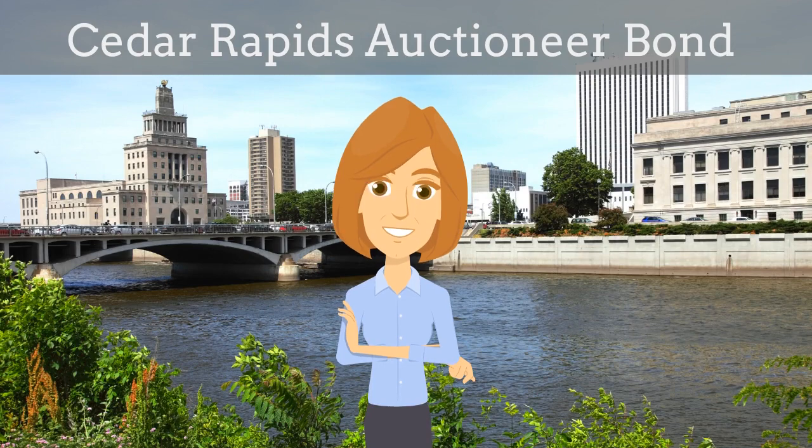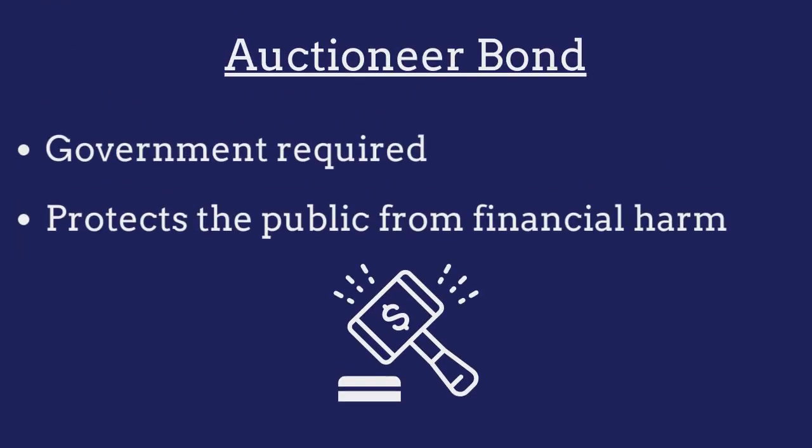In this video, we explain what a Cedar Rapids auctioneer bond is and how agents can efficiently obtain them for their customers. An auctioneer bond is a government-required surety bond that protects the public from financial harm if the auctioneer violates the terms of their license.